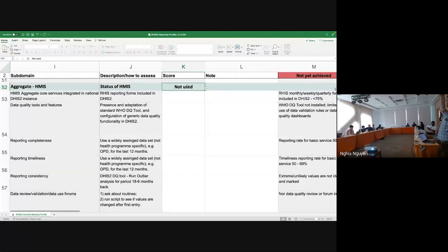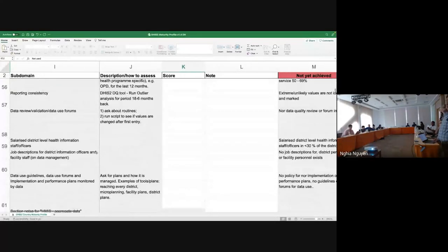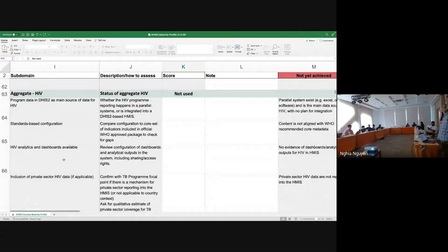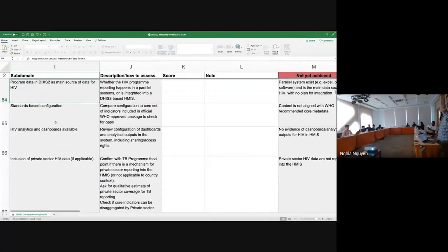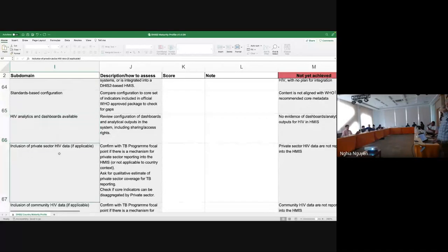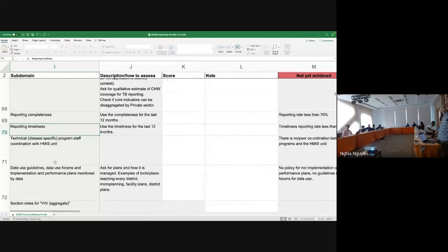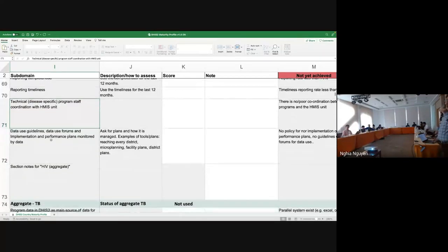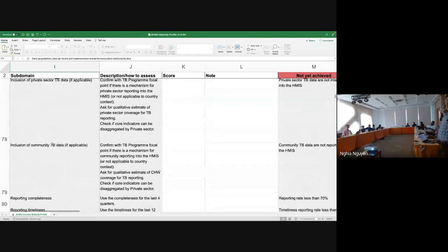Moving into programmatic focus, there are questions about data sets for aggregate programs — HIV, TB, malaria. Topics include whether DHIS2 is the main source for data collection with no parallel systems in country, standard-based configuration, analytics and dashboards available, private sector data, community data, completeness and timeliness. The coordination between HMIS and technical program staff and external stakeholders can also be evaluated. The same set of questions are then repeated for aggregate TB and malaria programs. There's also a section for immunization — routine immunization — if it's part of your DHIS2 implementation.